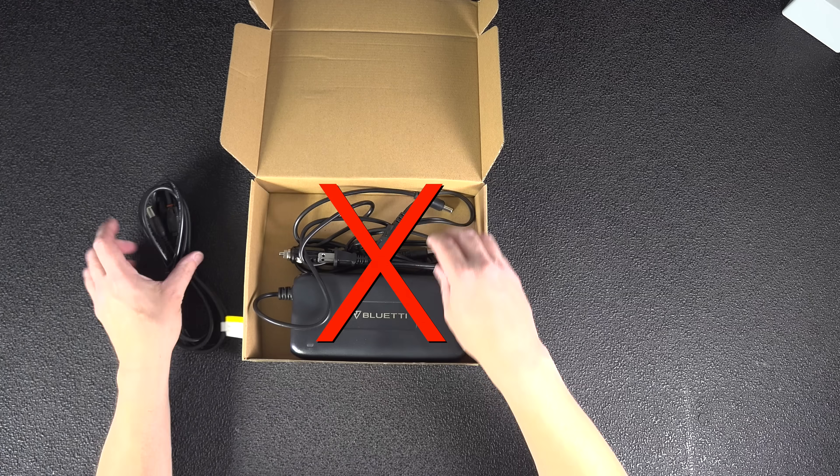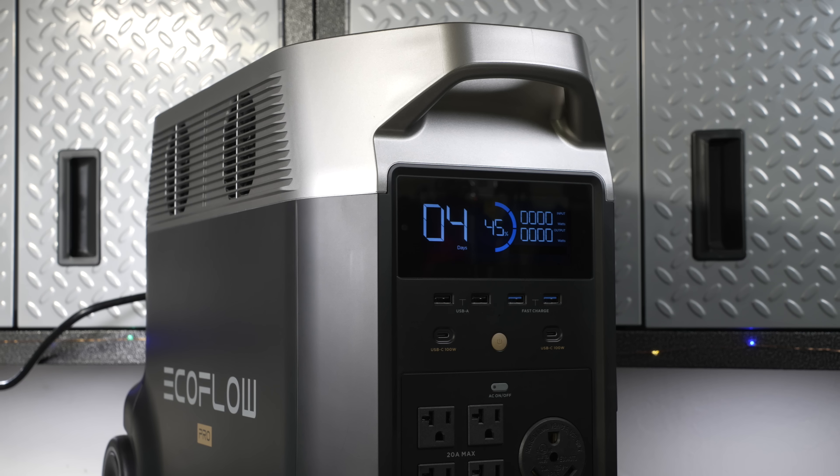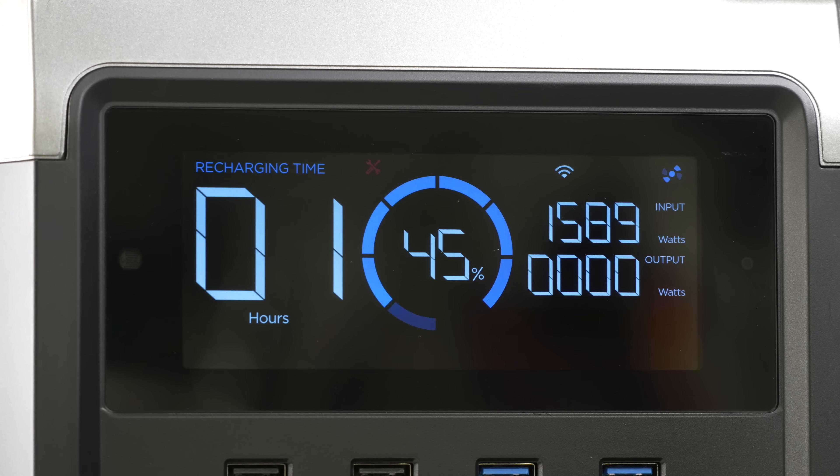Those charging bricks can have fans and make noise, but with the Delta Pro you won't be spending a lot of time charging. Once you plug it in using a regular cord, you can charge it from 0 to 100% in just 2.7 hours. No other device on the market can charge anywhere near that quickly.